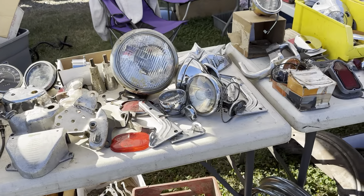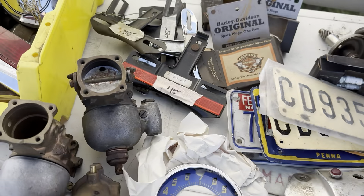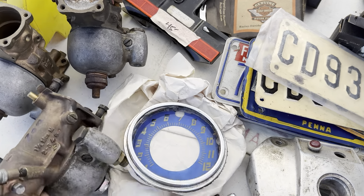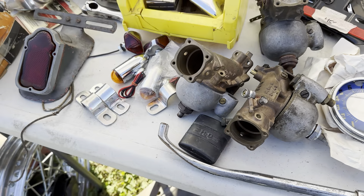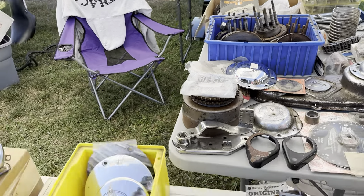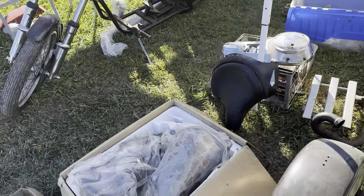Got all kinds of stuff on this table, as you can see. Got some Linkert carbs here — three different ones. Linkert carburetors, I love them. You can just rebuild them over and over again, they work every time. You just gotta do some prime kicks because they don't have a pump with them.